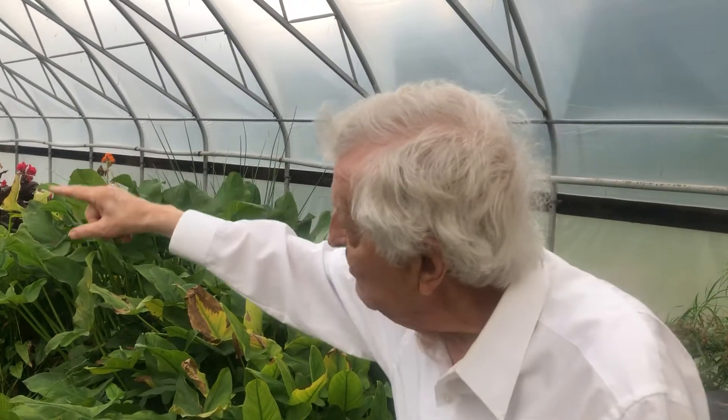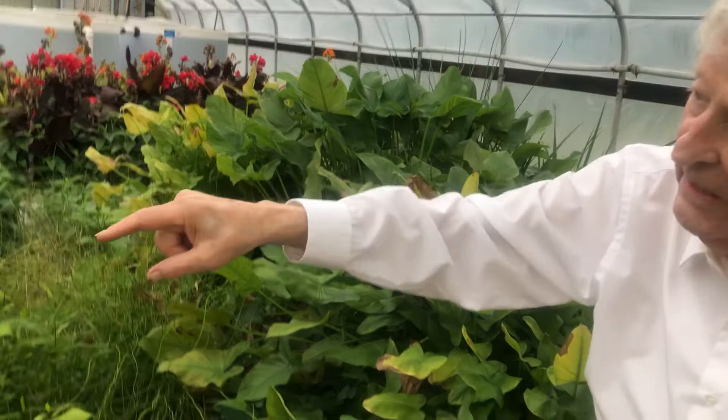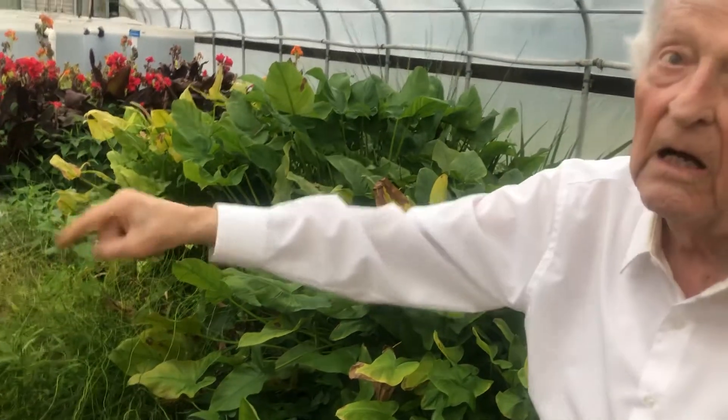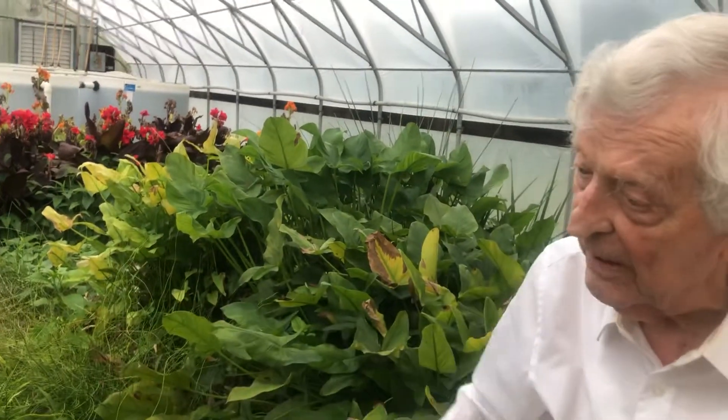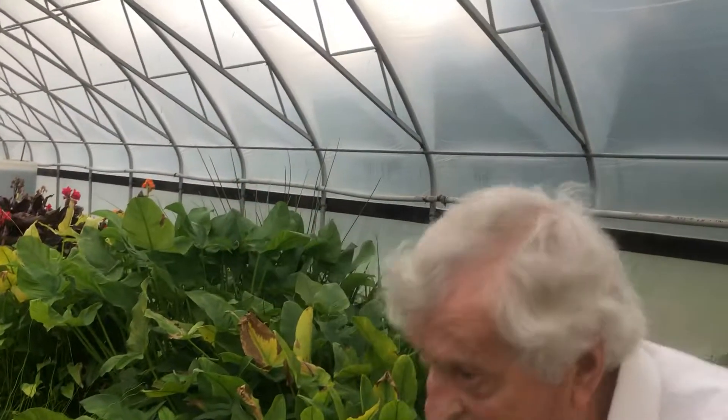That water in there is released here, into here. This is what cleans the water — that's the aquatic plants. It accumulates here and is pumped up for another round.